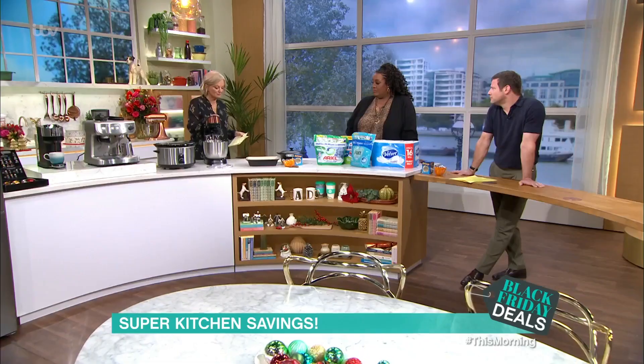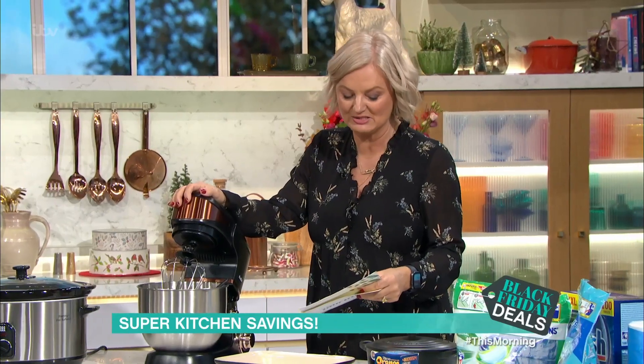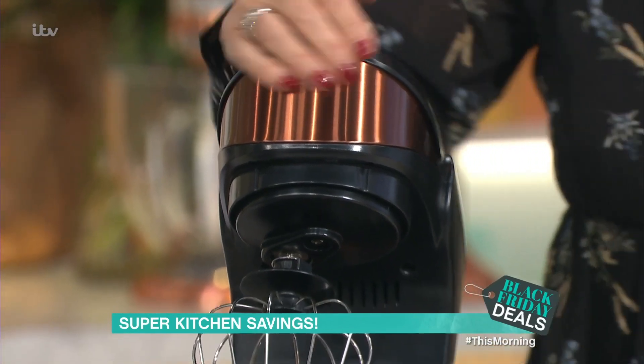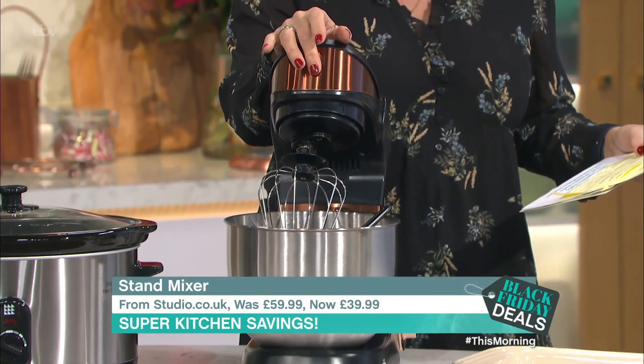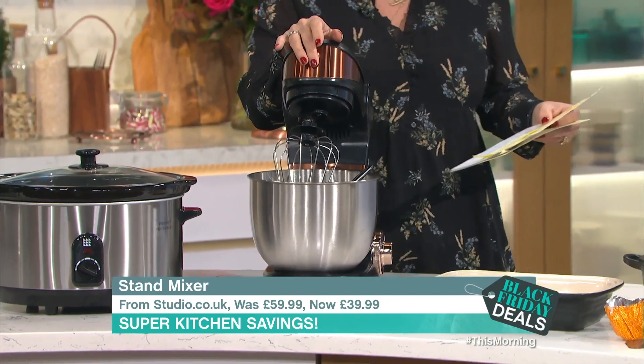Then we've got this from Studio.co.uk — it's the 5-litre stand mixer. I love this copper and black thing, it's very good-looking. It was £59.99, now £39.99, saving of £20.